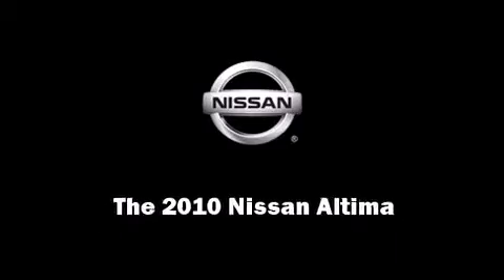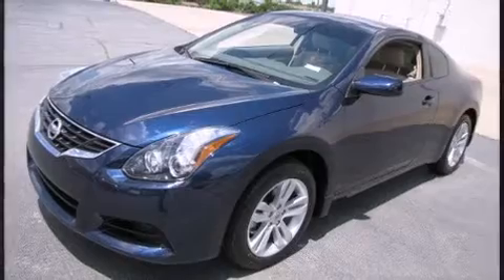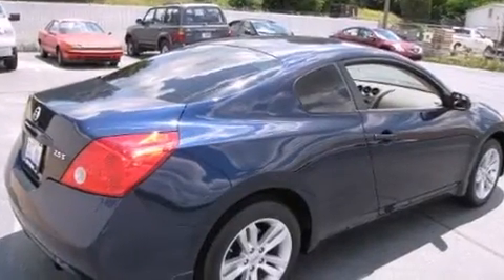Sensibility and practicality define the 2010 Nissan Altima. With just over 15,000 miles on the odometer, this vehicle integrates style and innovative design into a smaller-than-expected package.